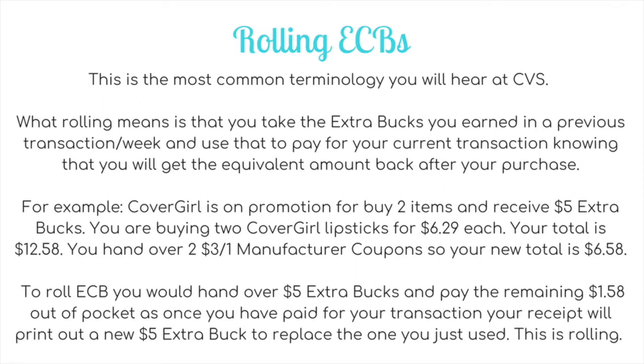Extra bucks are basically like currency. There are a few things you cannot use them on, like gift cards, prescriptions, and tobacco — exclusions are shown on the bottom of each ECB. The main reason ECBs are great is that you can roll them at CVS. Rolling means taking extra bucks earned in a previous transaction and using them to pay for your current transaction, knowing you'll get the equivalent amount back. For example, say CoverGirl is buy 2 items for $5 extra bucks — you buy 2 CoverGirl lipsticks at $6.29 each ($12.58 total), hand over two $3-off manufacturer coupons (new total $6.58), then roll $5 in existing extra bucks and pay $1.58 out of pocket. Your receipt then prints a new $5 extra buck to replace the one you just used.